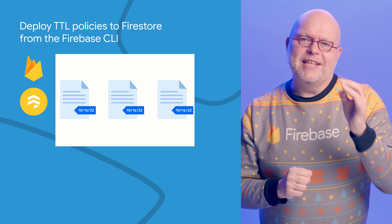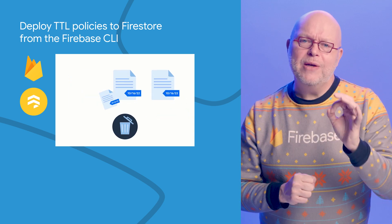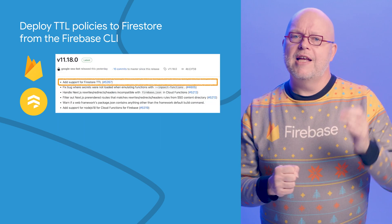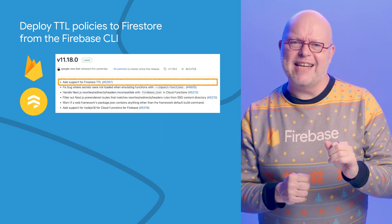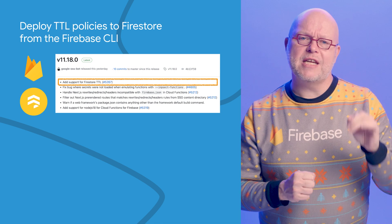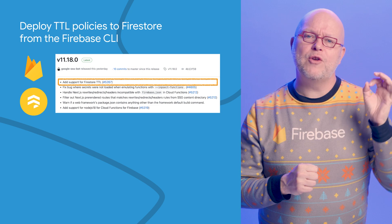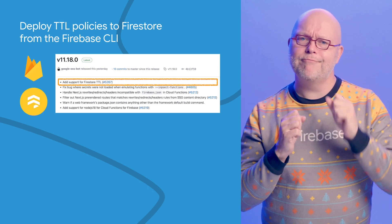Firestore Time to Live, or TTL policies, allow you to configure a field in your documents that determines when that document gets automatically deleted from Firestore. Since Firebase CLI version 11.18, you can include these TTL policies in your Firestore index definition files too. The TTL policies would then be added, updated, or deleted when you deploy the indexes by running Firebase Deploy.